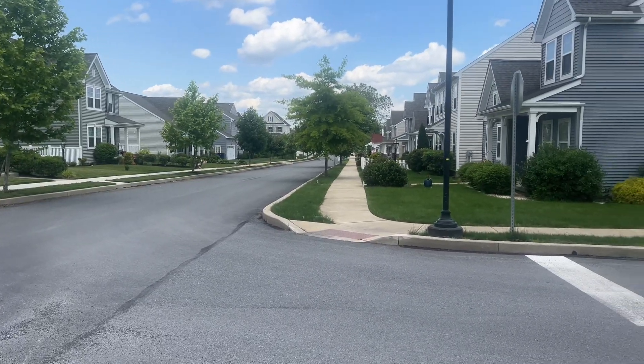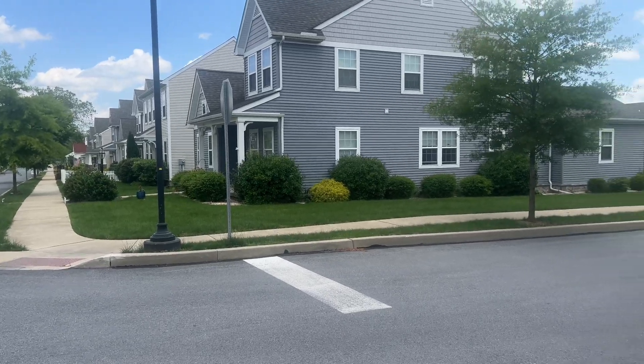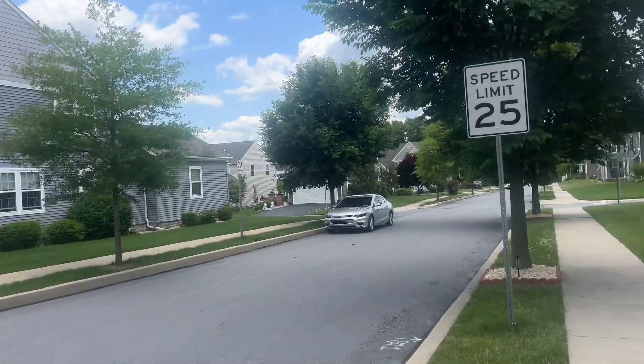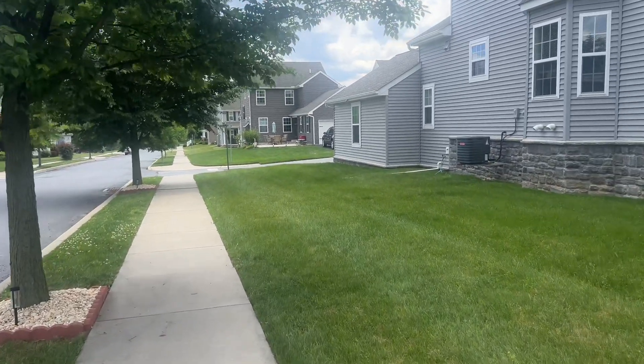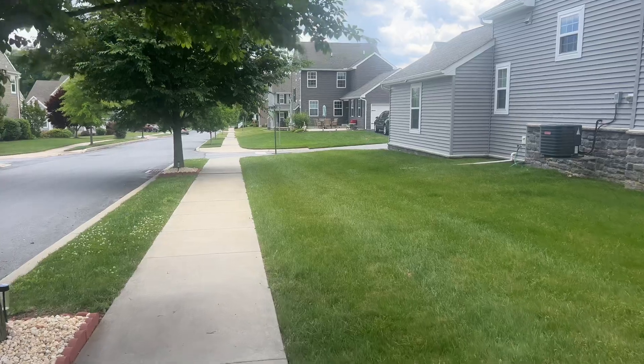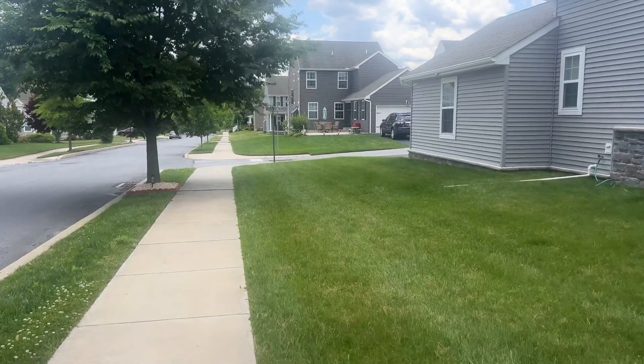You can check the surroundings of this neighborhood to see everything is well organized — the houses, the roads, trees all everywhere, grass all everywhere. You can never see even dust anywhere around this neighborhood. So this is how beautiful it is.